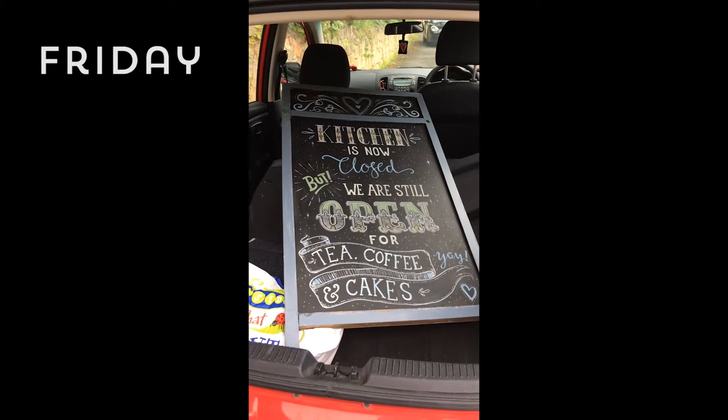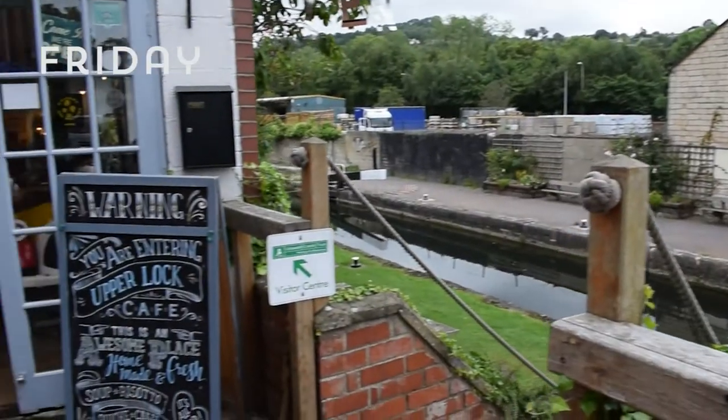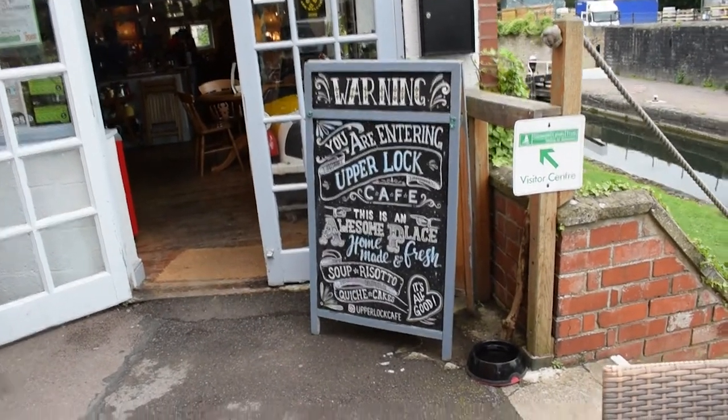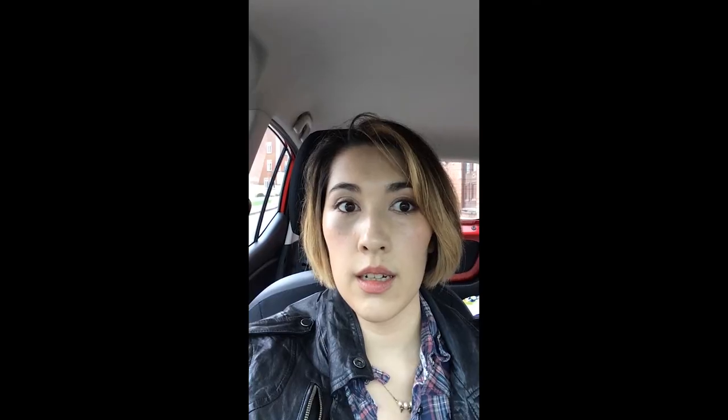I've just finished the project for the Upper Lock Cafe and delivered the final board. They're really happy with it. It's kind of sad to finish because it's such a lovely place to work and the staff are really friendly — made good friends with them. They insisted I take a coffee before I leave, so they're kind of feeding my addictions. It was fantastic to work on — great to have a new big project — and now on to the next big thing.